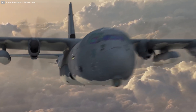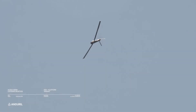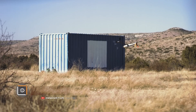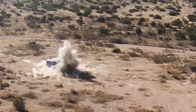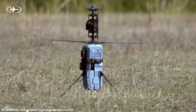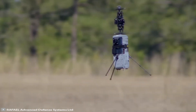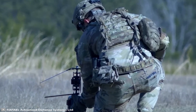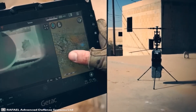Military equipment producers are becoming more and more interested in kamikaze drones — devices that are easy to control, lightweight, and allow for precision strikes on specific targets. The Israeli Spike Firefly drone is a small, helicopter-style UAV with two coaxial counter-rotating propellers. The device weighs only 6.6 pounds.